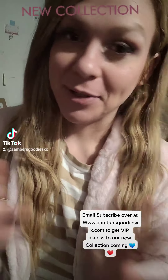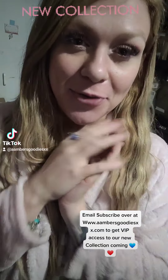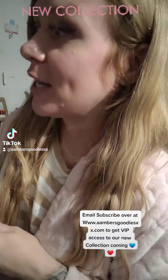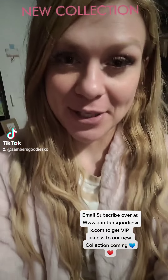Hey guys, I just wanted to come on real quick and show you a few of my brand new releases coming out. I have a new beauty, makeup, and hairline coming out — just some products that I think everyone would absolutely love and that I use myself.